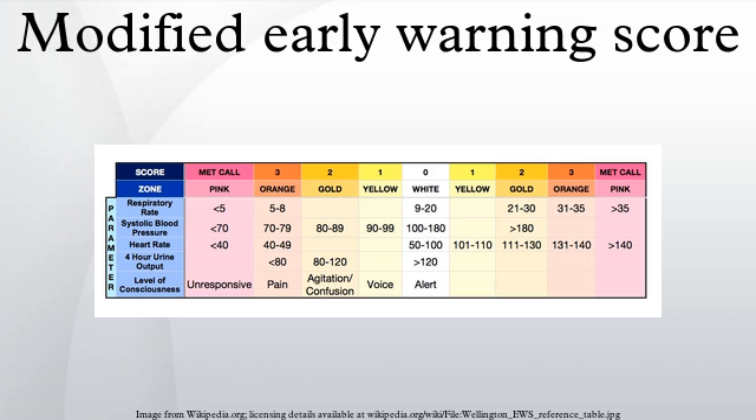This has led to a call in several countries for the development of a national early warning score that would allow a standardized approach to assessing and responding to deteriorating patients. Within hospitals, the MEWS is used as part of a track and trigger system, whereby an increasing score produces an escalated response varying from increasing the frequency of patients' observations up to urgent review by a rapid response or medical emergency team.